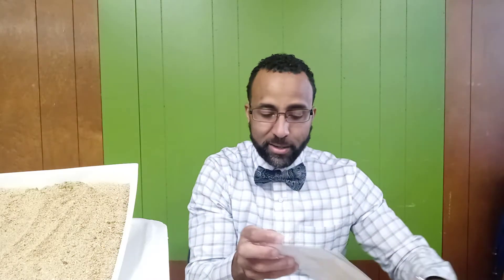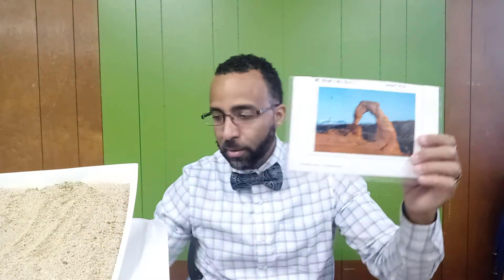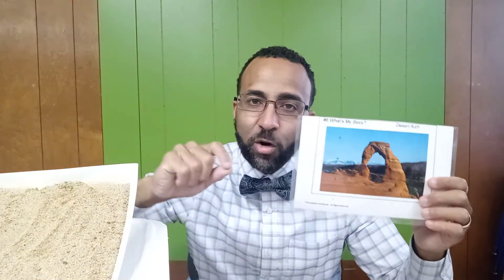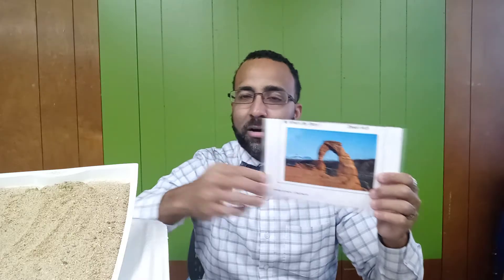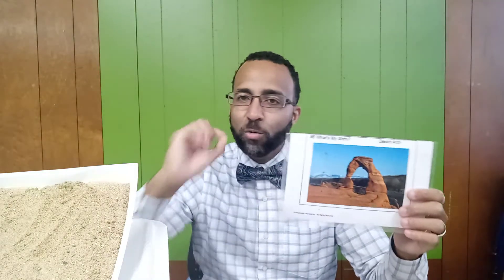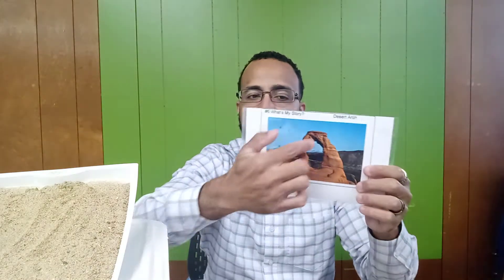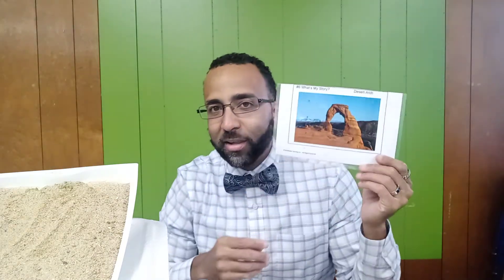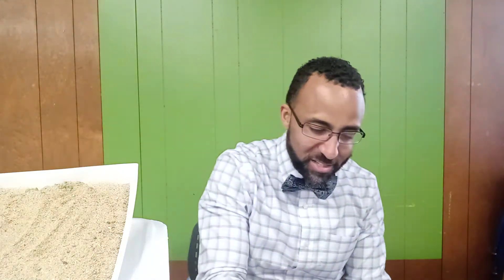Not only was there weathering, erosion, and deposition for sand dunes, but we also talked about a couple of other landforms. We had our desert arch. We used our Play-Doh for that one, showing how the sediments were carved out to make this desert arch. So we had weathering and erosion pounding on this rock, and they carved out this beautiful landform called a desert arch.